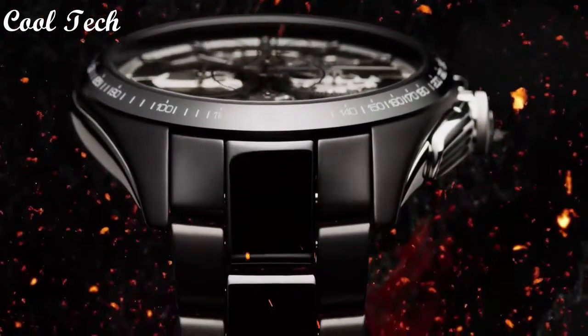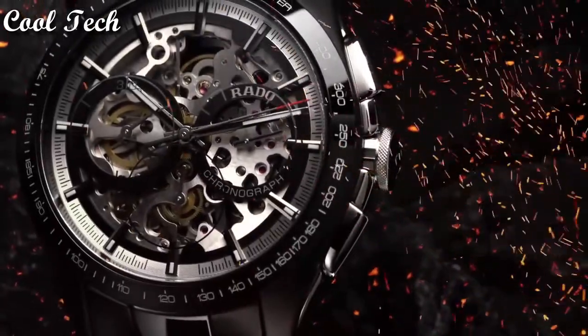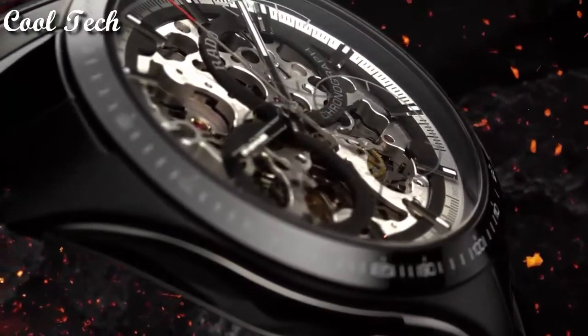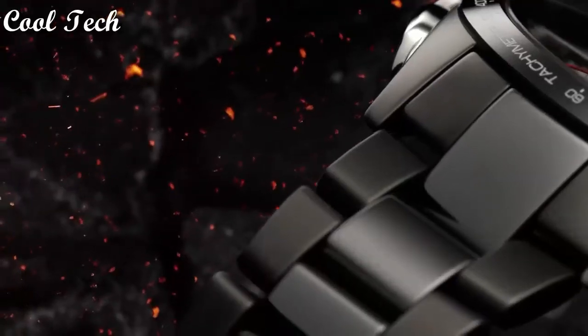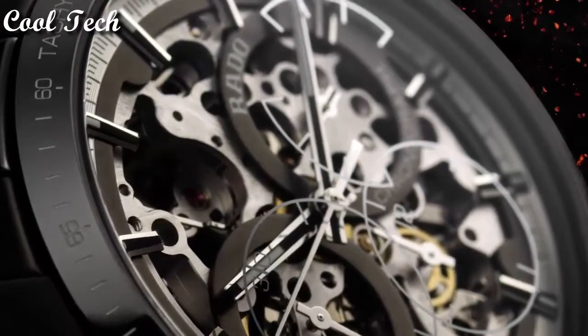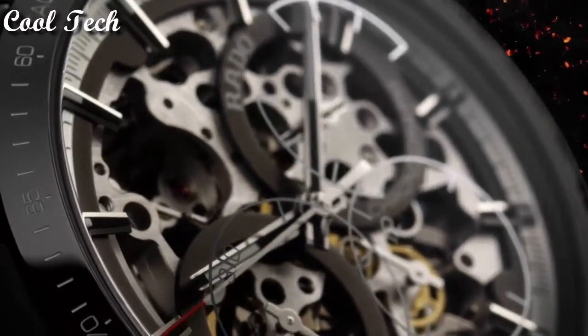Display type analog, dial color skeleton, movement automatic, water resistance depth 100 meters.